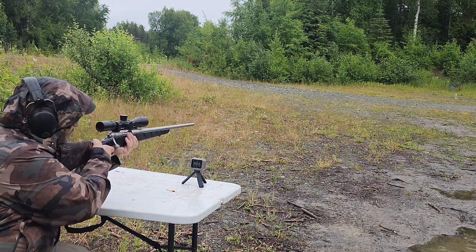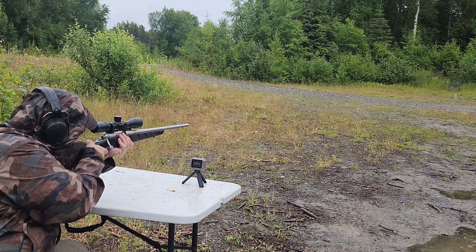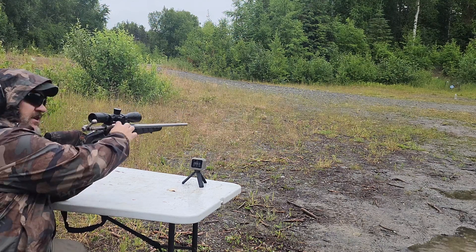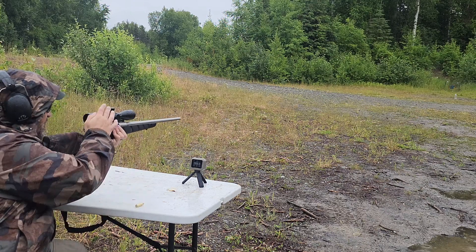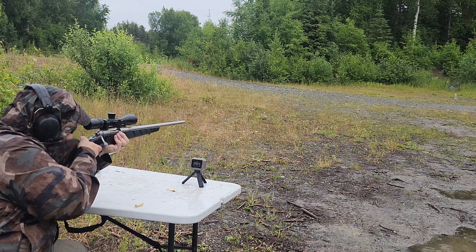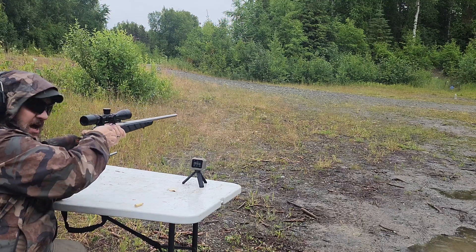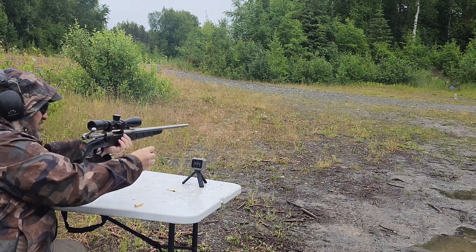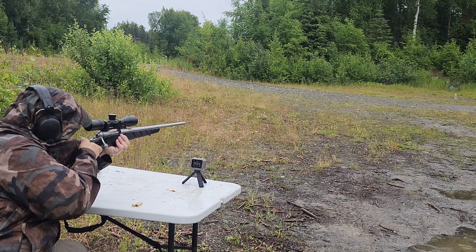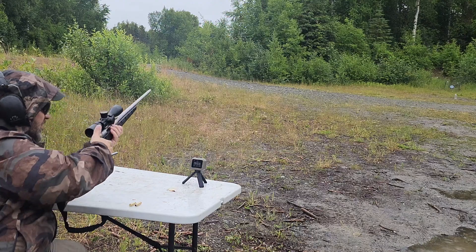Now the 22 inch barrel Savage. First shot: 2,880 — not bad velocity loss considering. Second shot: 2,919. Third shot: 2,912. So it's got some spread there.